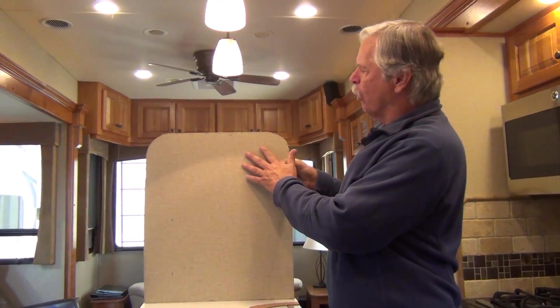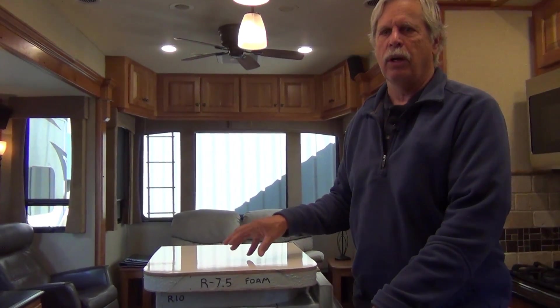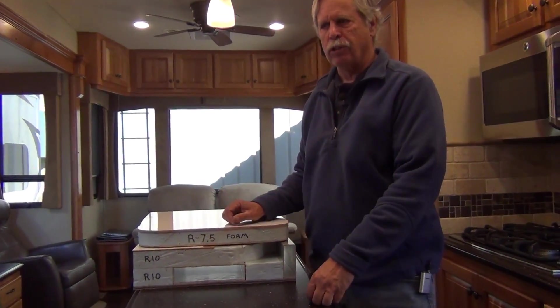Inside the wall there is the wall board that you see inside the rig. It's good R-value. A two-inch wall would be better — a two-inch wall would be R10 — so it would contribute further.